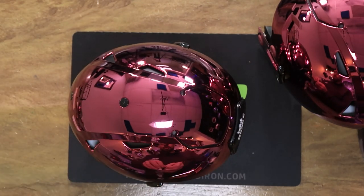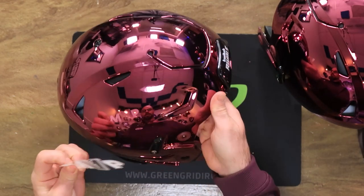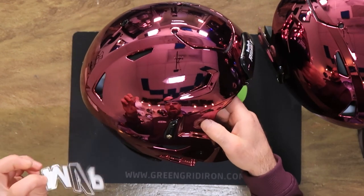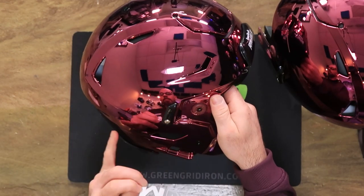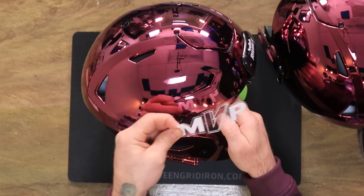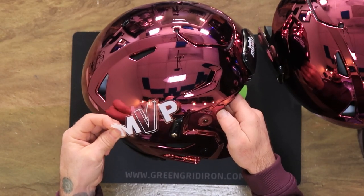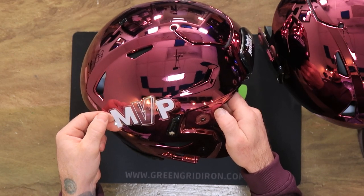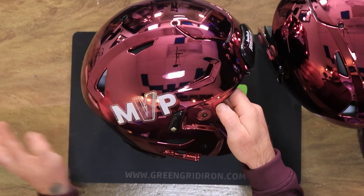With these side decals, we wanted to make them as big as we could but also leave enough room to show off this amazing chrome. We have the chin strap that comes up plus the award decals. These are four-inch decals and I think the placement is crucial here.